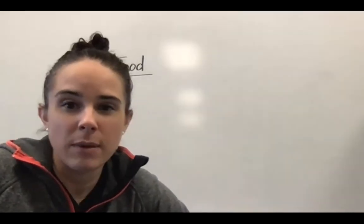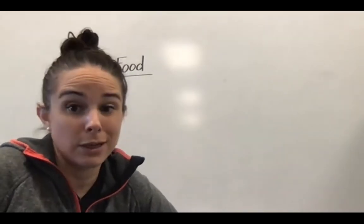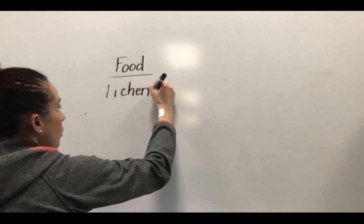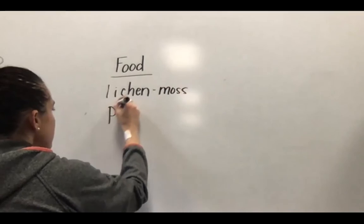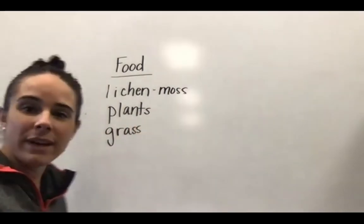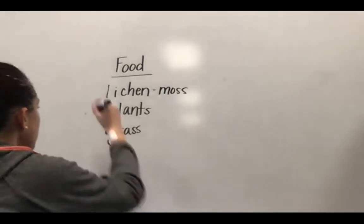You know what moss is, maybe just not that word. It's that green squishy stuff that you can find on trees and rocks and on the road, especially at this time of year. So we've got lichen or moss, plants, and grass. They don't eat any meat, so they're a herbivore — they only eat plants.